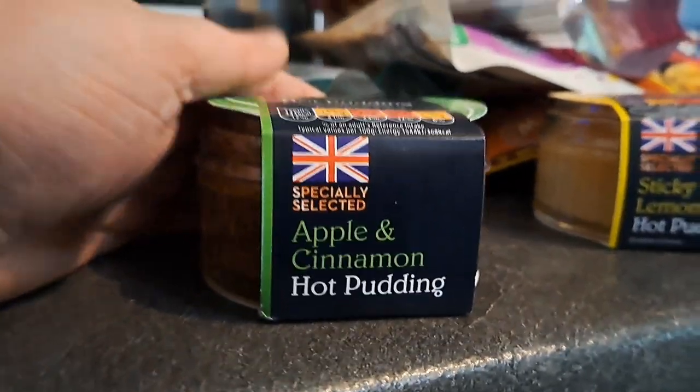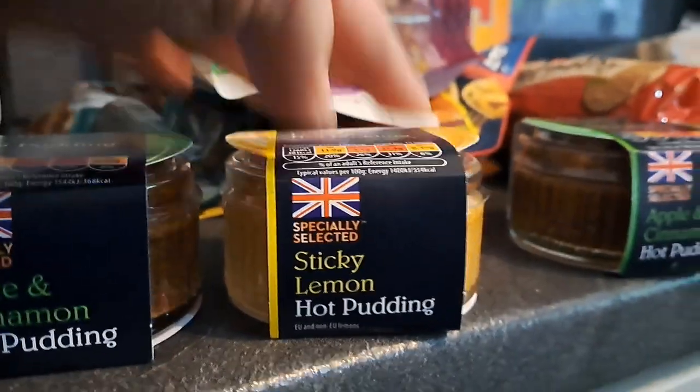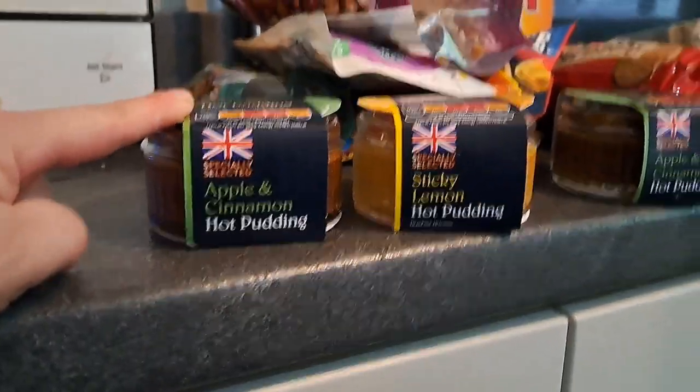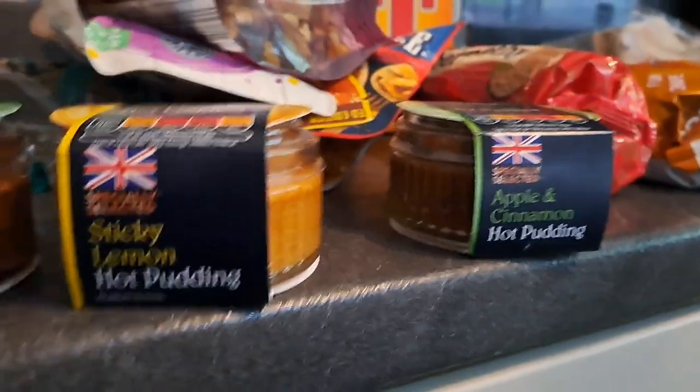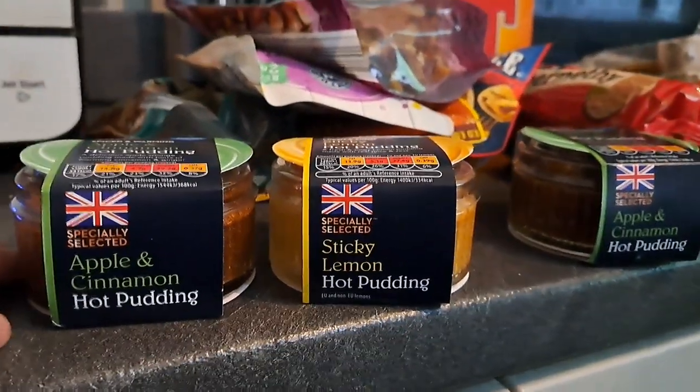Pick these up again — they're delicious. The apple and cinnamon hot pudding and the sticky lemon hot pudding. My mum and dad are wanting to try them so I've got an apple and cinnamon one for me and a lemon and an apple one for my mum and dad to try. I think they're £1.19 each, something like that, but they're so tasty.